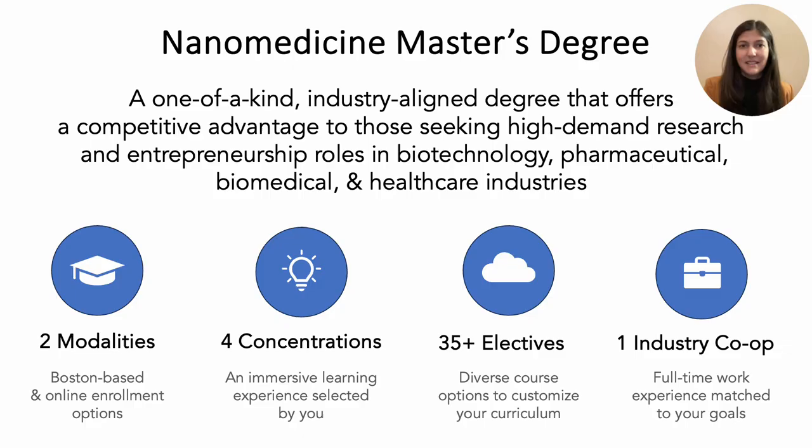Our nanomedicine master's program is an industry-aligned degree that offers a highly competitive advantage for those seeking to enter the high-demand fields of biotechnology, pharmaceuticals, biomedical, and the healthcare industry. Our program is offered both on-ground as well as online to offer maximum flexibility to our students.